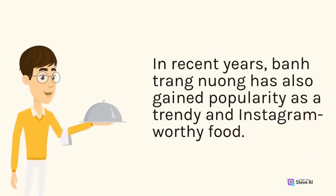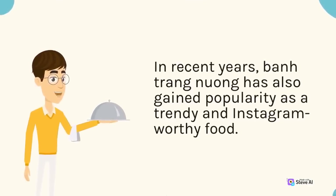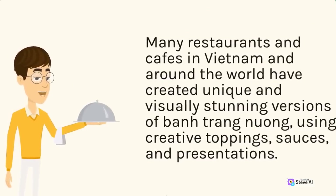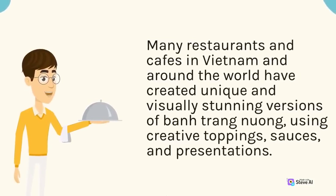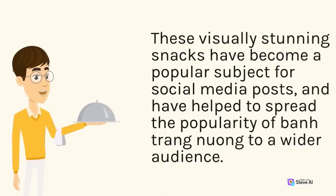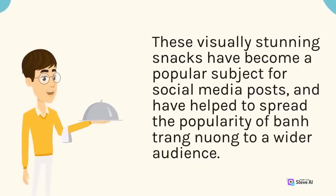In recent years, ban trang nuong has also gained popularity as a trendy and Instagram-worthy food. Many restaurants and cafes in Vietnam and around the world have created unique and visually stunning versions of ban trang nuong, using creative toppings, sauces, and presentations. These visually stunning snacks have become a popular subject for social media posts, and have helped to spread the popularity of ban trang nuong to a wider audience.